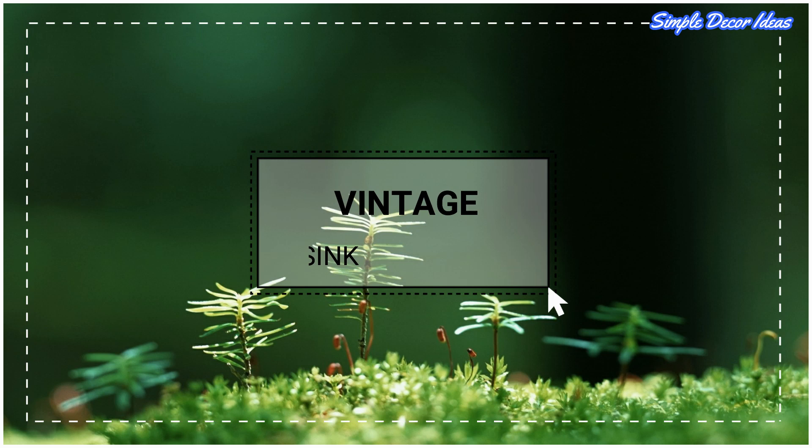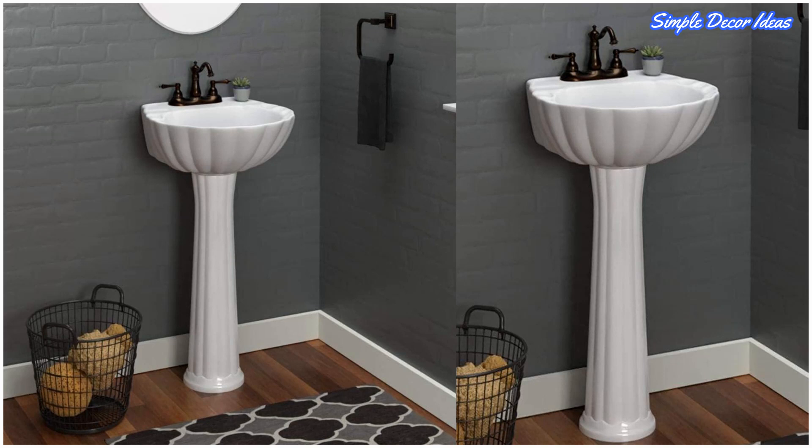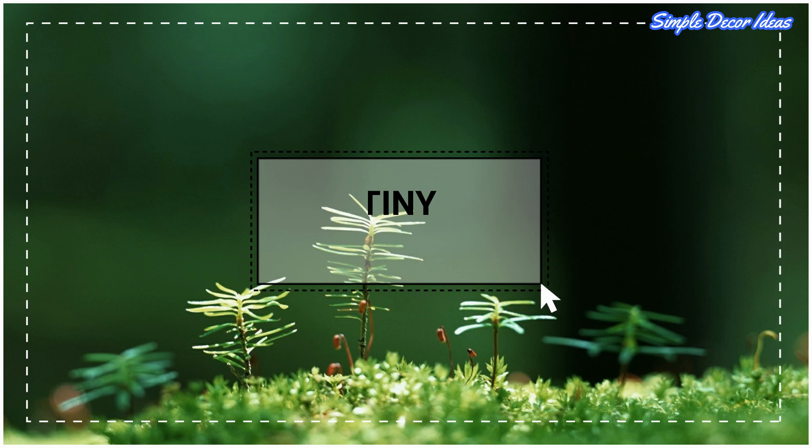Five: Vintage Pedestal Sink. This small pedestal sink is subtly scalloped all around, made to look like an elegant seashell. This piece would be perfect for bathrooms with nautical decor or a bold art deco theme.